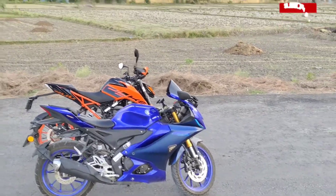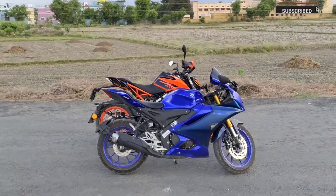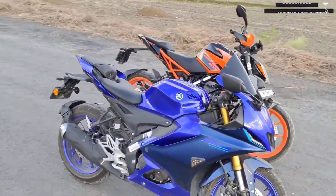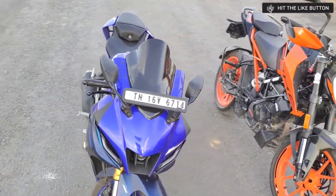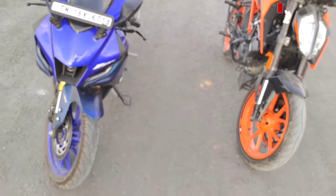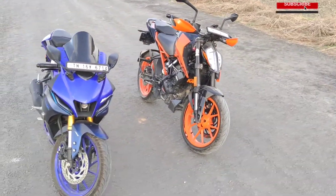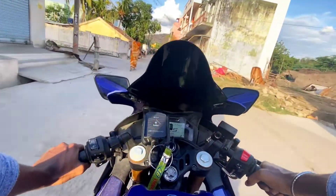Hello guys, welcome to DIADAMENT. Today we have two bikes that are more powerful to check. We will check the top end. This is a R15 V4. If you want to skip the video, subscribe to our channel and press the bell button. Let's check the two bikes.